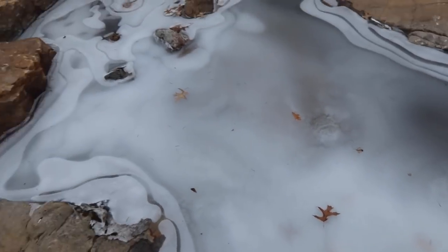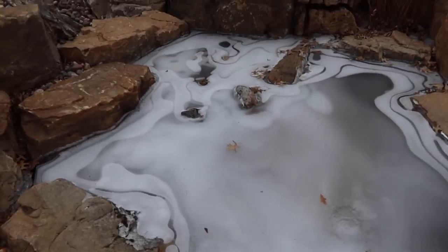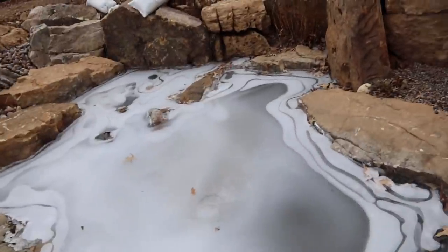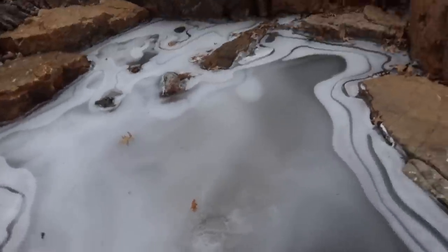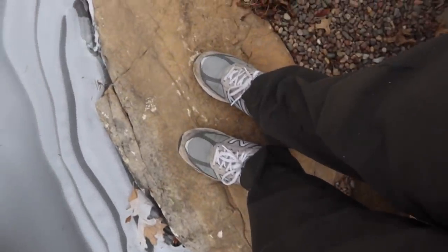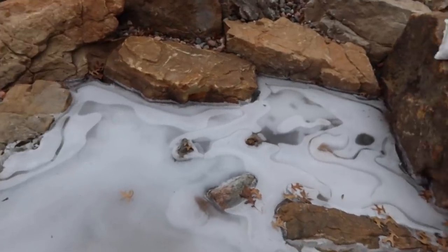I guarantee you this is thick enough — maybe not. I almost got wet. There's some ice there. There's no way I'm going to try to walk across that. Maybe I will. Let's try. It's working — whoa, no. I knew I was going to get wet and I don't have the shoes to fall in right now. And we still have three more ponds to see.